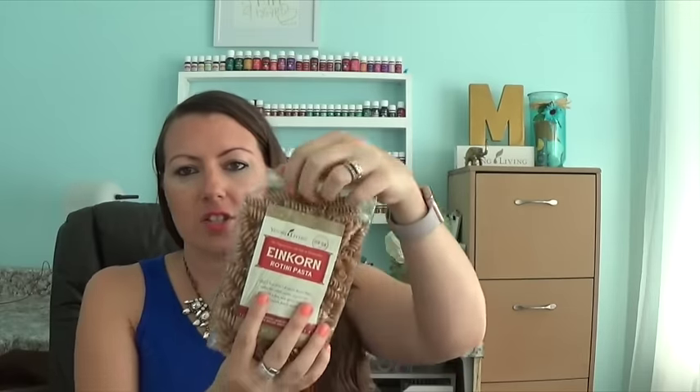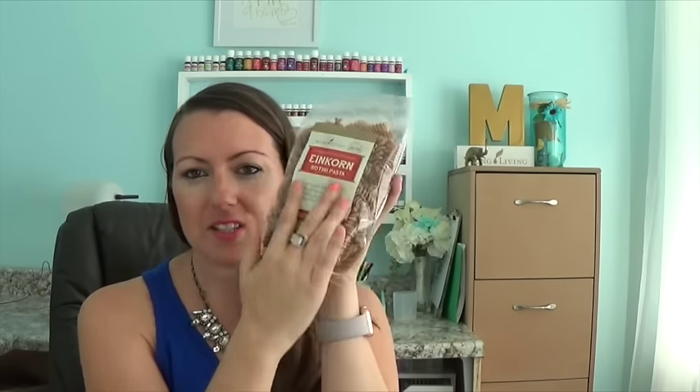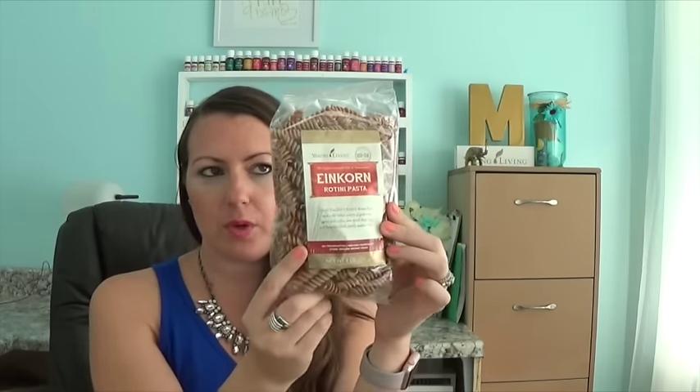Einkorn is supposed to be an ancient grain that only has 14 chromosomes instead of the many chromosomes that our wheat has here in the United States. It's a pretty tiny bag, to be honest — it literally is the size of my hand. It reminds me of when I unboxed the laundry detergent for the first time. Maybe that can give you a relative size. That's how big it is, but I'm really looking forward to trying it. There's the Rotini.